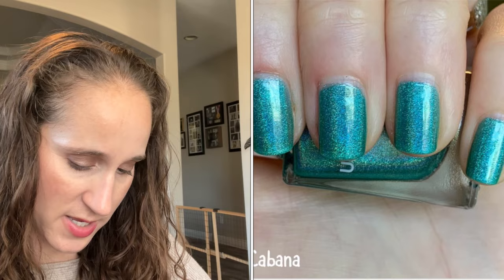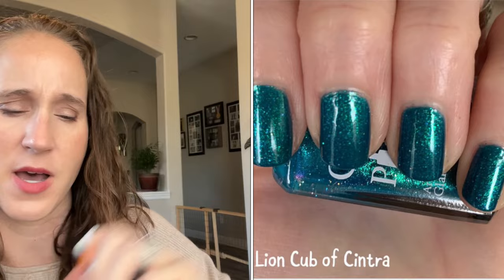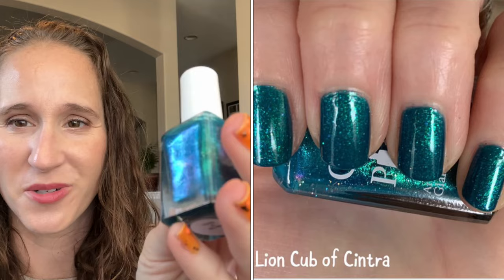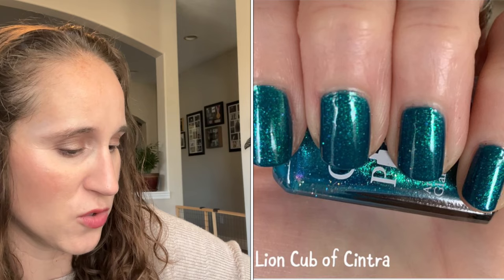Then we have a Glam Polish — this one is Lion Cub of Cintra. Look at that, so pretty! I got this from Maisha when we did that little swap a couple years ago — it's from The Witcher. I'm actually listening to the audiobooks right now — I have the ebooks but decided to listen through my library. Each book has a several-week waiting list so I'm currently on book three of eight.